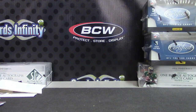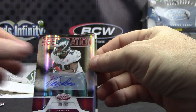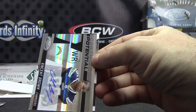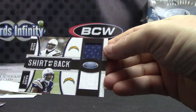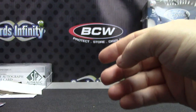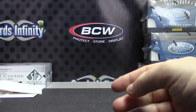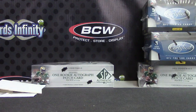To recap: two autographs, two relics — Titus Young jersey card, Dion Lewis New Generation mirror autograph number two-fifty, Vincent Brown Certified Potential, and dual jersey Antonio Gates Vincent Brown shirt off their back. That'll do it — appreciate it, let me know what you get out of this. I'll ship it tonight. See you, bye!